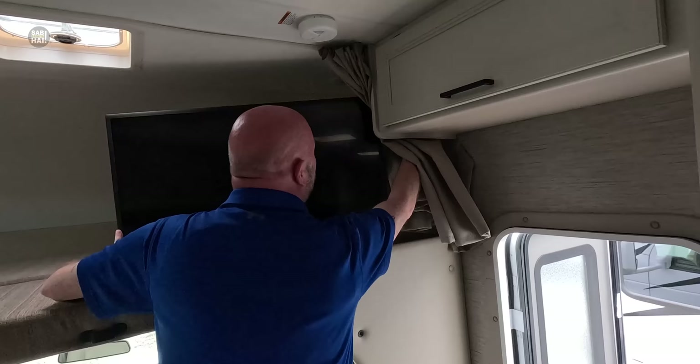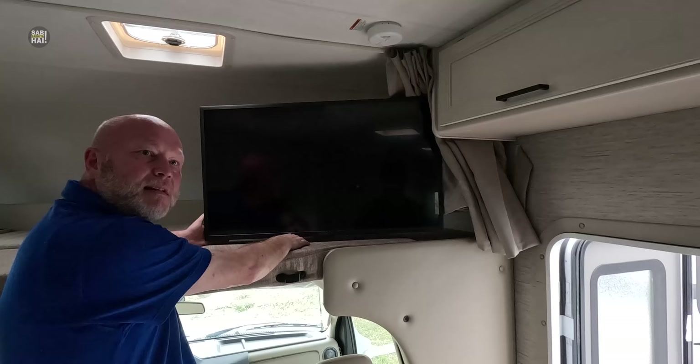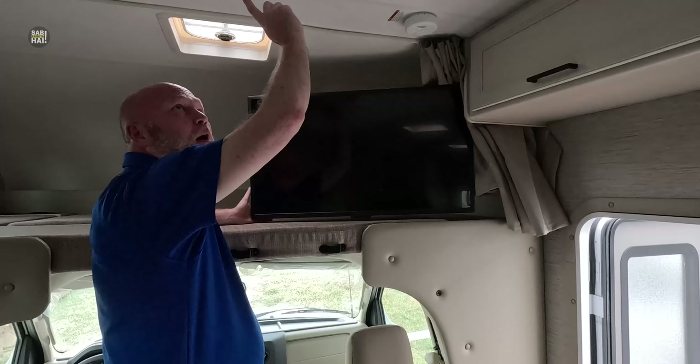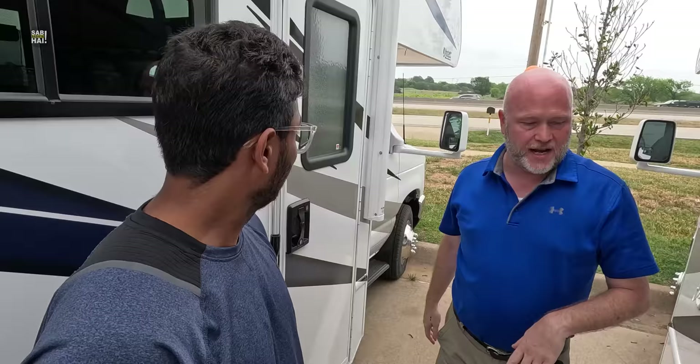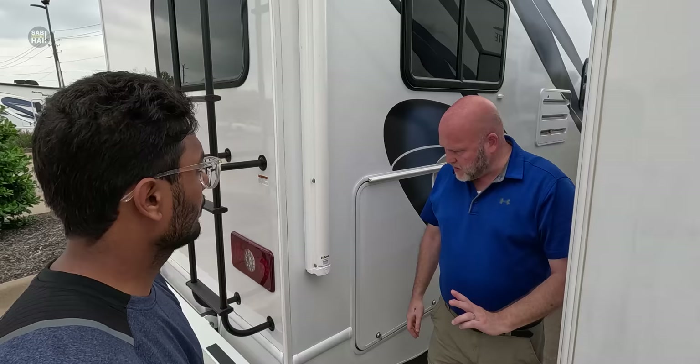Got a nice big TV. Typically the TVs are smart TVs, so if you want to watch Netflix or something like that. Most RVs these days have a Wi-Fi deal on the roof, and if you wanted to upgrade it to make sure that you get the best Wi-Fi, that's an option. I'd have to look it up to tell you exactly how much this thing costs, but that's no problem.